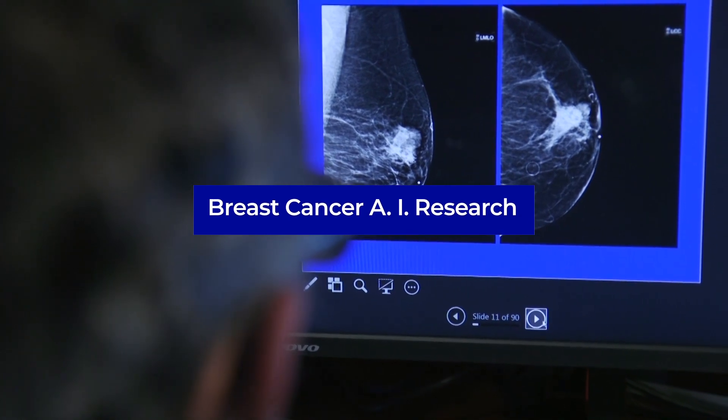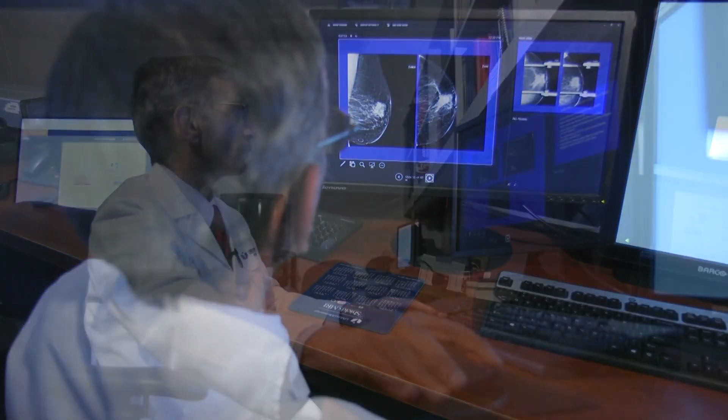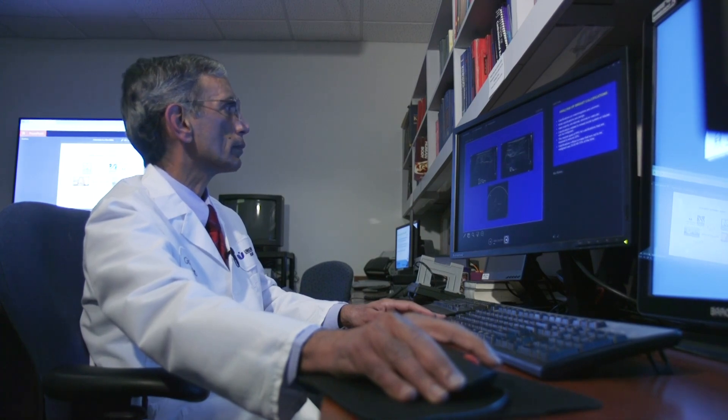Breast cancer is a common public health problem. Mammograms are the best screening tool available to us today, but this tool is imperfect. We do have what is called computer-aided detection — some form of AI — but this has not stood the test of time. So I was looking for a more robust AI tool that will help us diagnose cancer early.